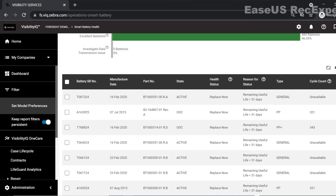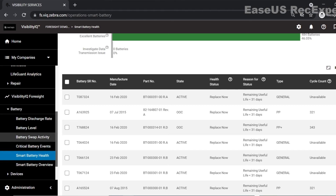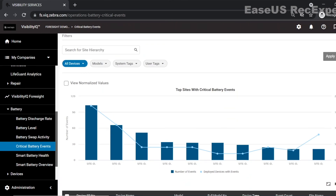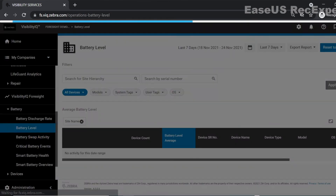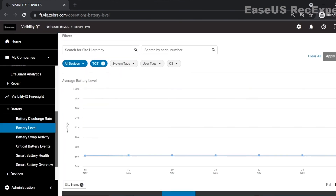If you look over to the left side, you will see a number of additional battery functions. If we click on critical battery events, we can see the number of sites that need attention. If you then click on battery swap activity, it will show you the number of swaps and total devices. Then click on battery report, which shows battery level average and discharge rate.